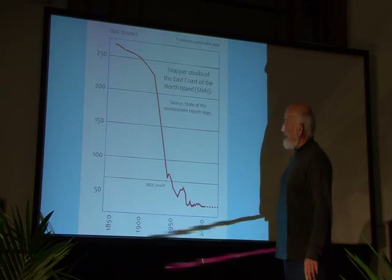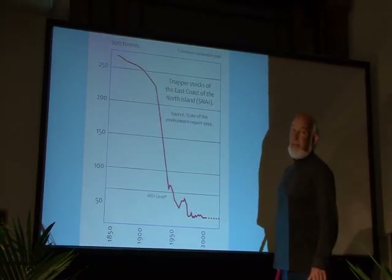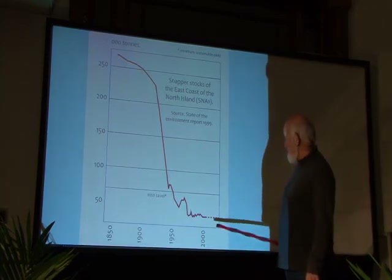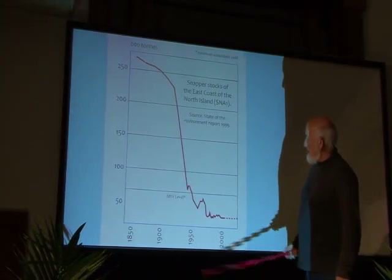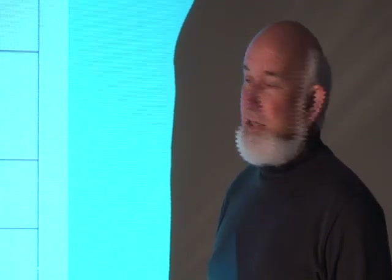Back in 1850 or so, they reckoned there was something like 270,000 tonnes of snapper in northeastern New Zealand, and by now it's much, much less than that. Through the early 1900s there was a very dramatic crash in snapper numbers. This was when large-scale industrial fishing got off the ground — things like trawling.